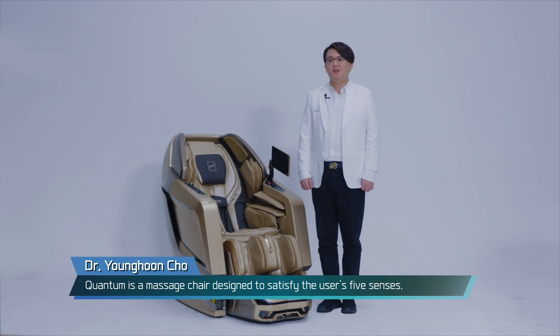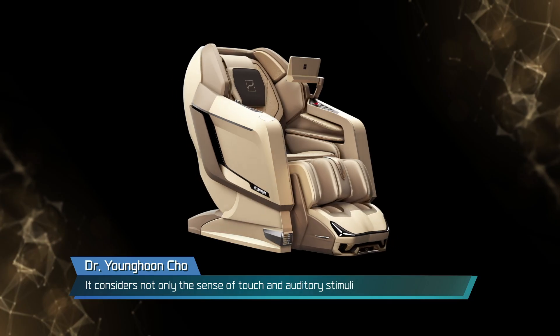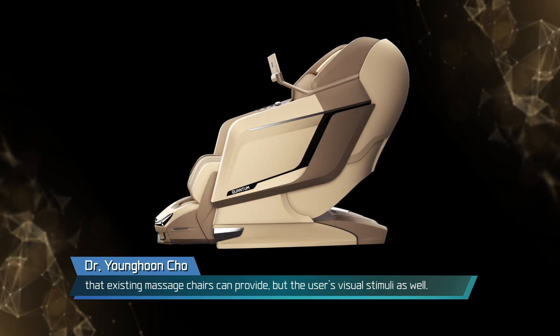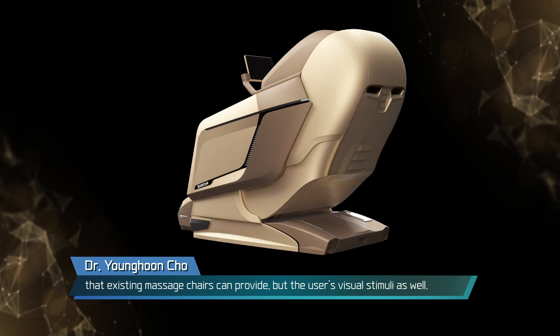Quantum is a massage chair designed to satisfy the user's five senses. It considers not only the sense of touch and auditory stimuli that existing massage chairs can provide, but the user's visual stimuli as well.